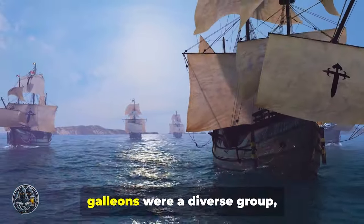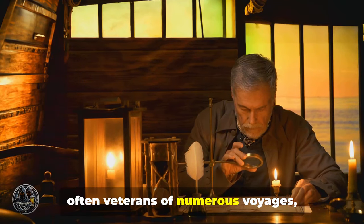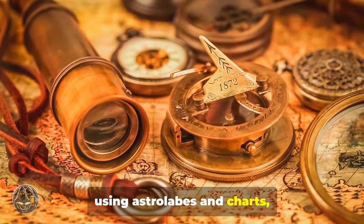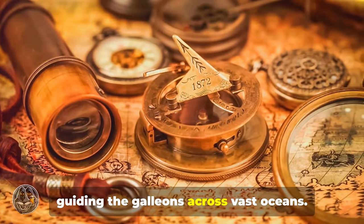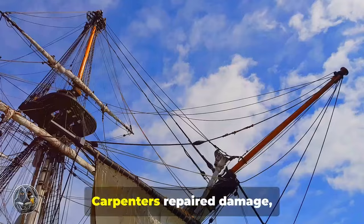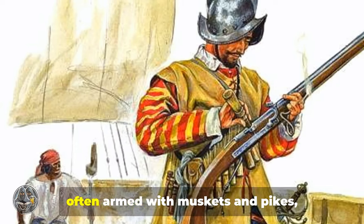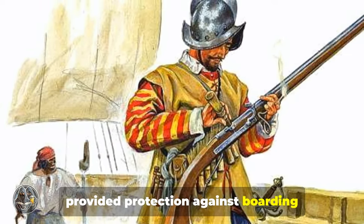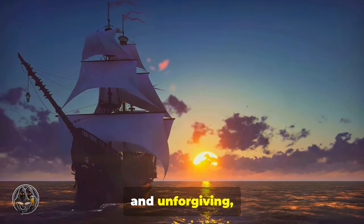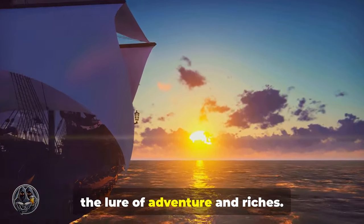The men who sailed aboard the Spanish Galleons were a diverse group, drawn from all corners of the vast Spanish Empire. Captains, often veterans of numerous voyages, commanded these vessels, responsible for their ship and crew. Navigators using astrolabes and charts plotted the course, guiding the Galleons across vast oceans. Below decks, hundreds of men toiled tirelessly to keep the ship running. Carpenters repaired damage, caulked seams, and ensured the ship's structural integrity. Soldiers, often armed with muskets and pikes, provided protection against boarding parties and engaged in hand-to-hand combat when necessary. Life aboard a Spanish Galleon was harsh and unforgiving, yet these men sailed on, driven by a mixture of duty, ambition, and for some, the lure of adventure and riches.